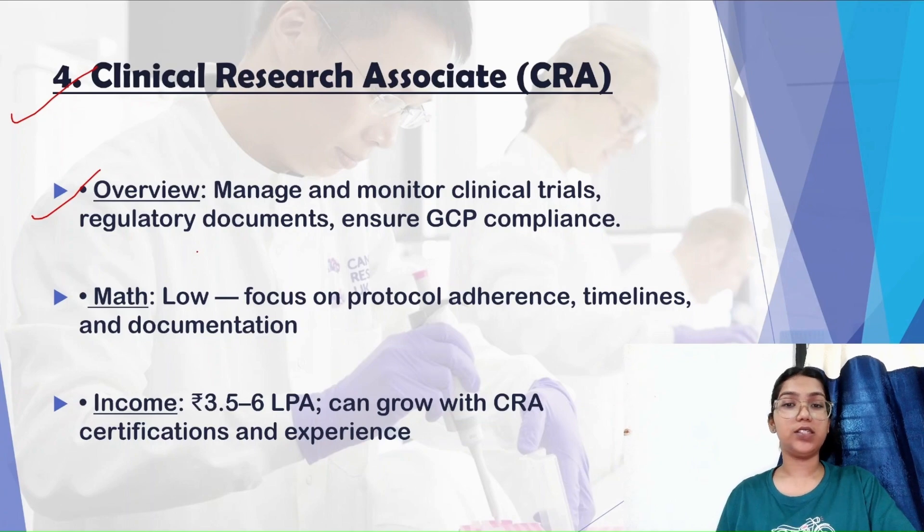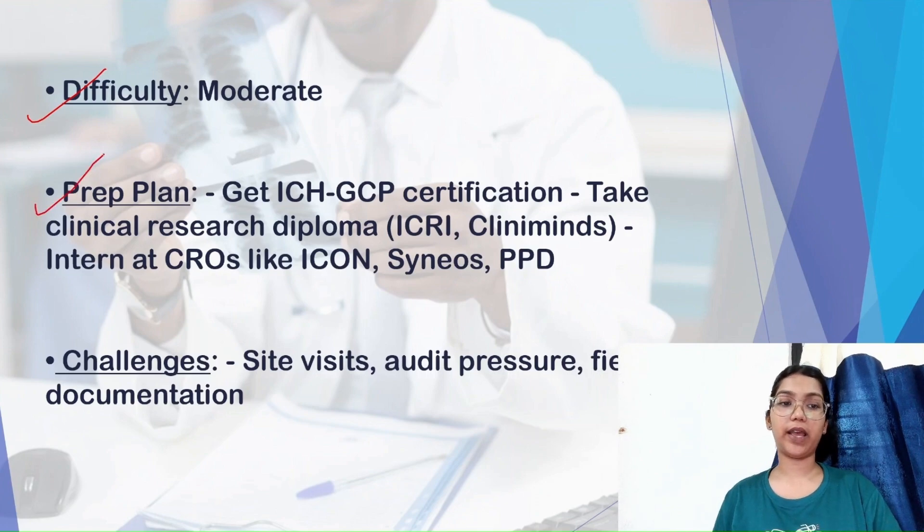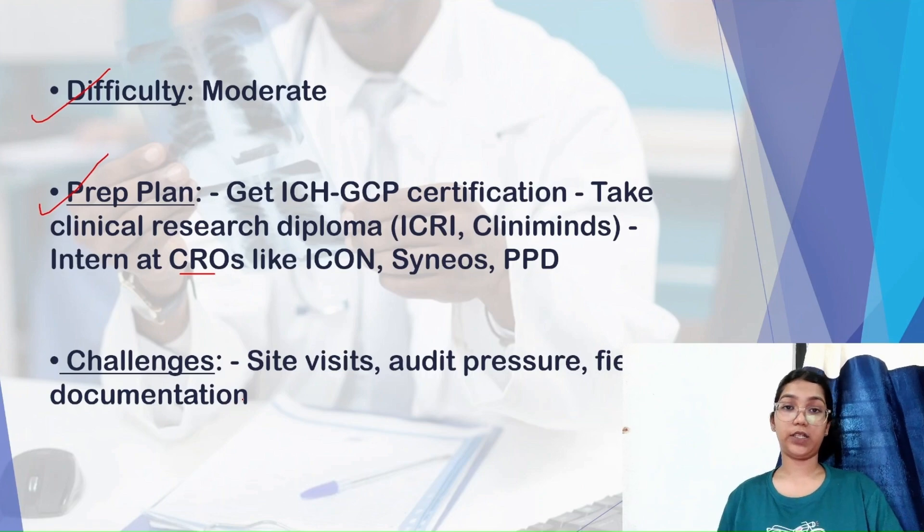Clinical Research Associates manage and monitor clinical trials and regulatory documents, and ensure GCP compliance. The math required is low, focusing on protocol adherence, timelines, and documentation. Income can be expected at ₹3.5 to 6 LPA, growing with work experience and certifications. The difficulty level is moderate. The preparation plan includes getting an ICH-GCP certification (Good Clinical Practice) — available free on the NIHD platform — taking a clinical research diploma, and doing internships at CROs like ICON and PPD.